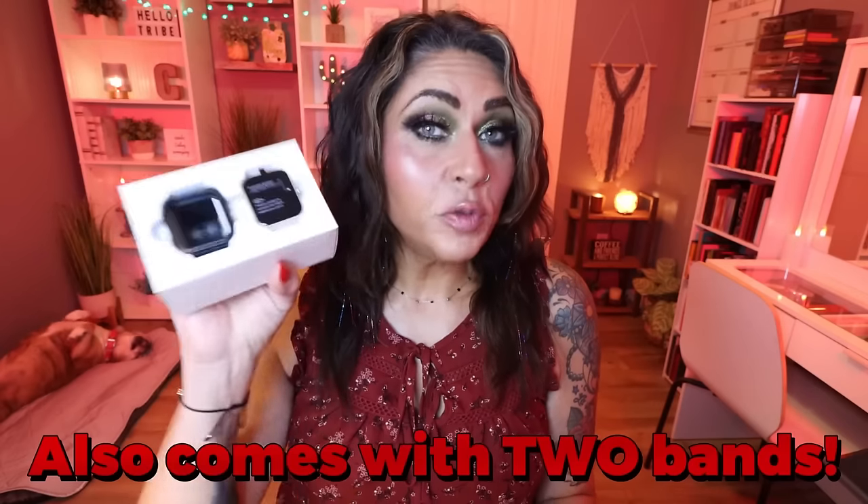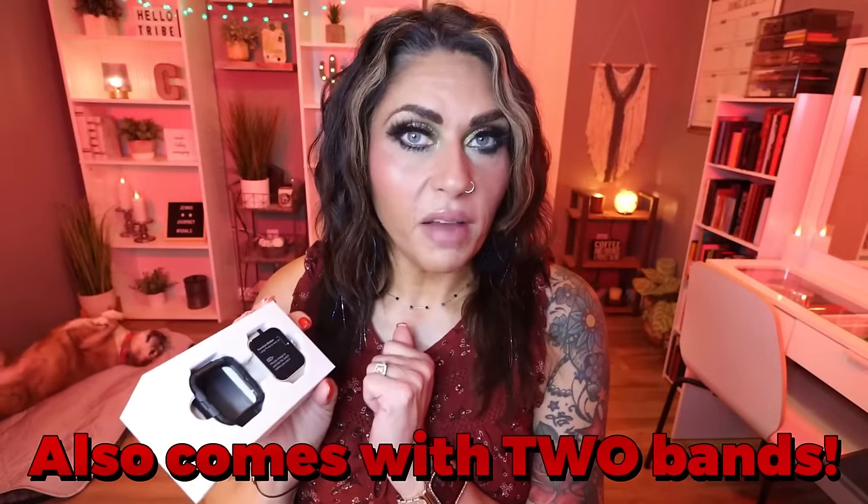It is an affordable alternative to things like an Apple Watch or a Fitbit. This is from the brand SKG — the SKG V7 Cyber Watch — and I picked it up right off of Amazon. I had a little scare with my Apple Watch where it wasn't working and I thought I'd have to buy a new one for $400. So I started using this and I really, really love it. Currently on Amazon, the watch is under $60.